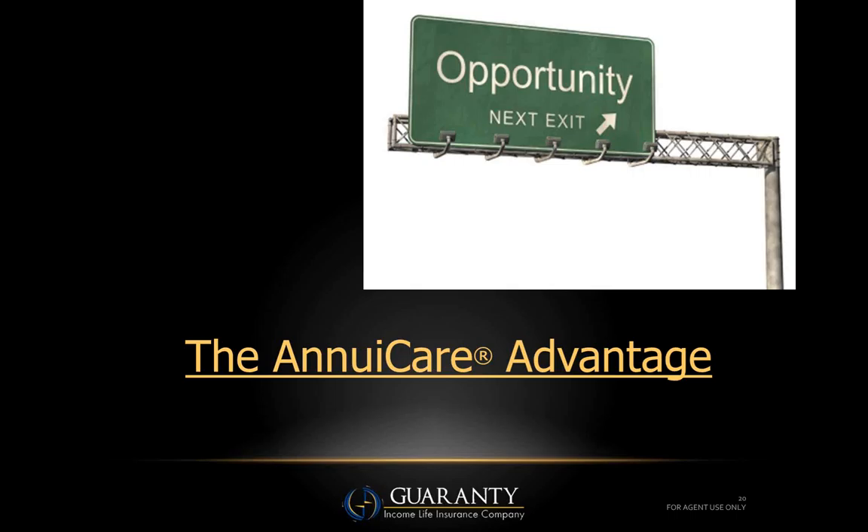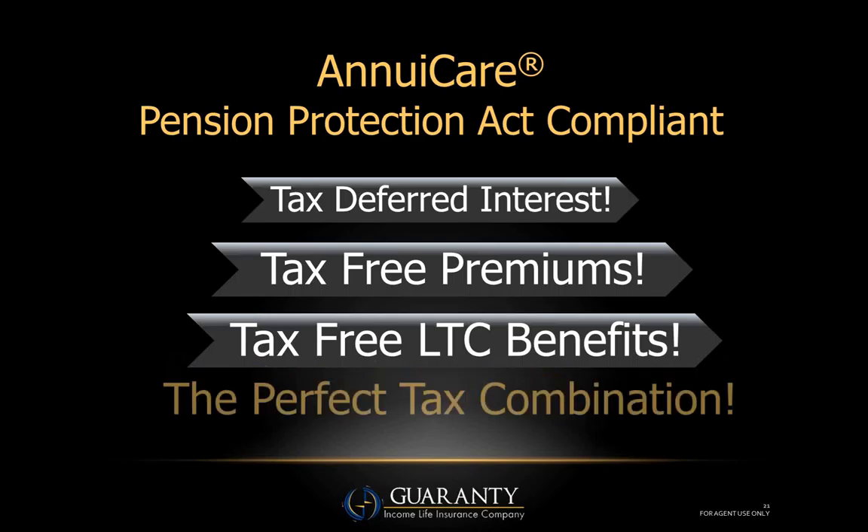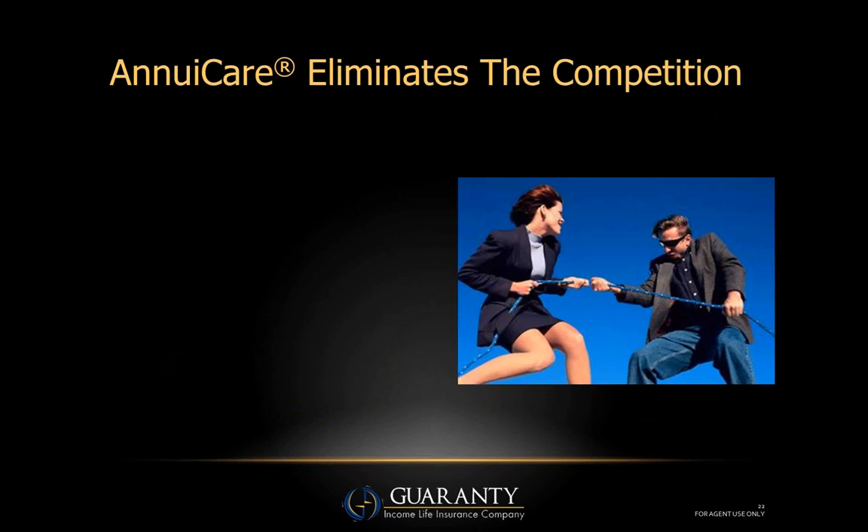Now let's talk about the opportunity, the AnnuaCare advantage, and its competitive nature. We've seen companies come and go in the annuity long-term care space — we're here to stay. Under the Pension Protection Act, all of the premium or the portion of interest used to pay for the long-term care benefit is tax-free. This came into effect January 2010 under the Pension Protection Act of 2006. So your client receives tax-deferred interest, tax-free premiums, and tax-free long-term care benefits — the perfect tax combination.